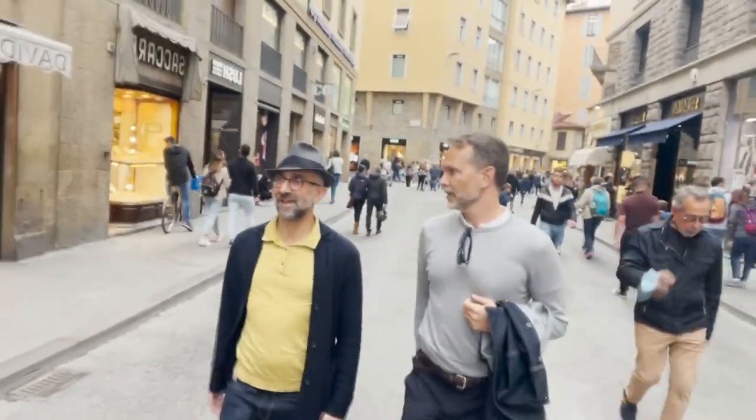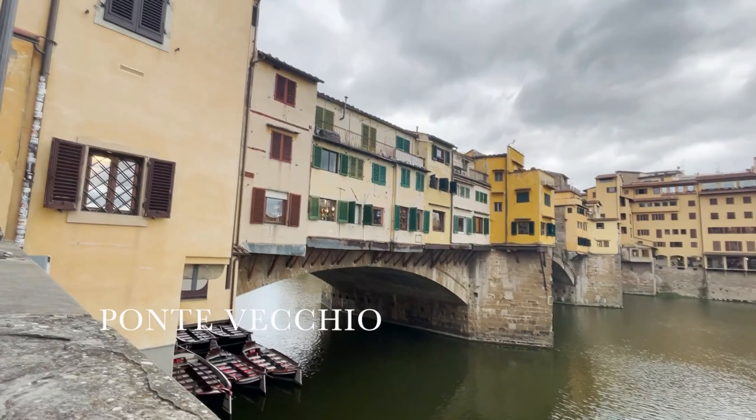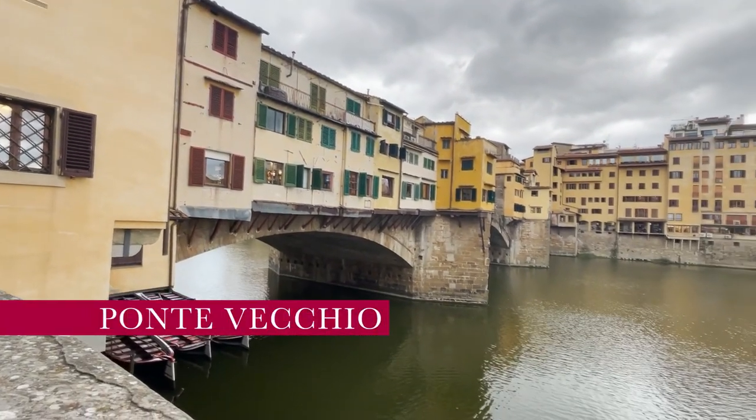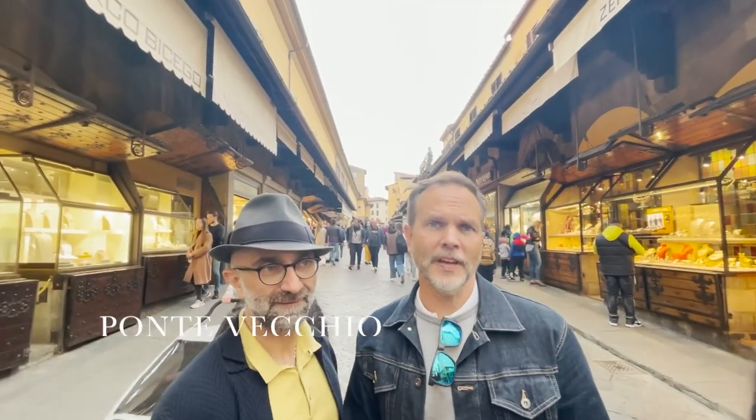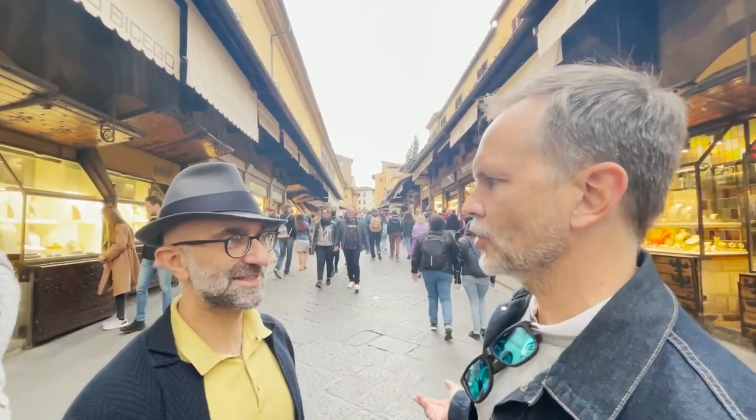Now we're on a search for some gold — the Ponte Vecchio, one of the few remaining bridges built like this still standing today. Here we are at the famous Ponte Vecchio. Angelo, can you tell us — is this the best place to buy gold? What is so famous about the bridge?